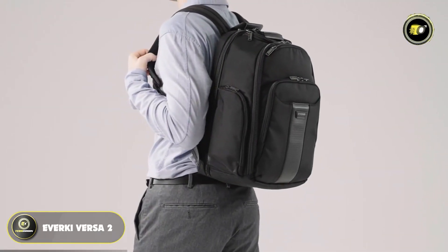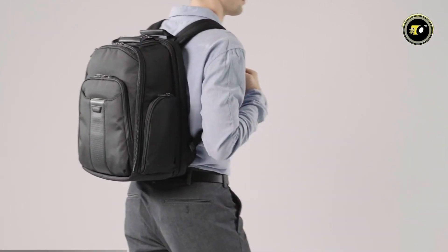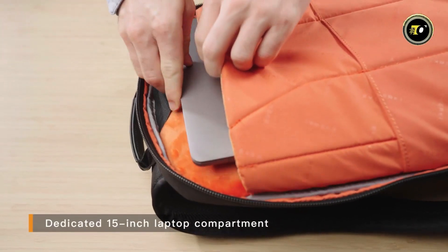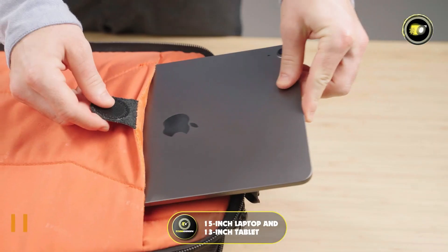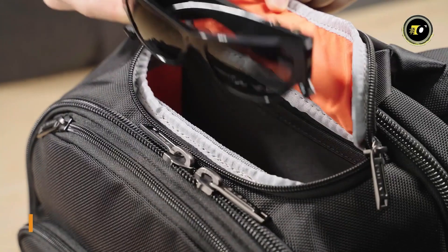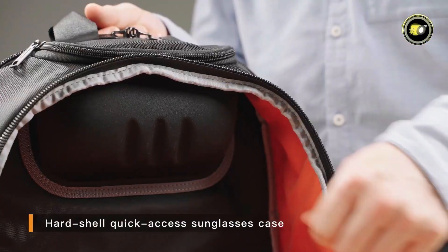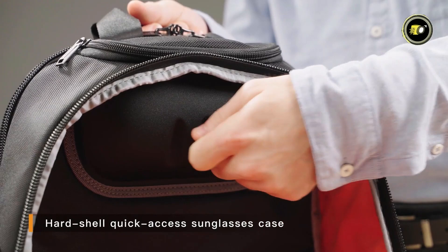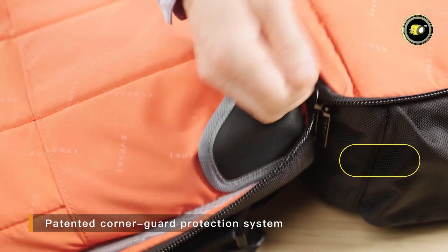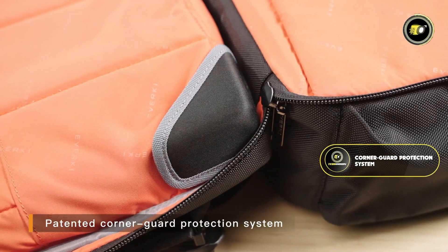Number two: the Evokey Versa2. The Evokey Versa2 is a premium travel-friendly laptop backpack designed for the discerning traveler who values both style and functionality, priced at $245. Tailored to accommodate up to a 15-inch laptop and a 13-inch tablet, one standout feature is its hard-shell quick-access sunglasses case. The backpack also incorporates Verke's patented corner guard protection system, which significantly enhances the safety of your devices during transit.